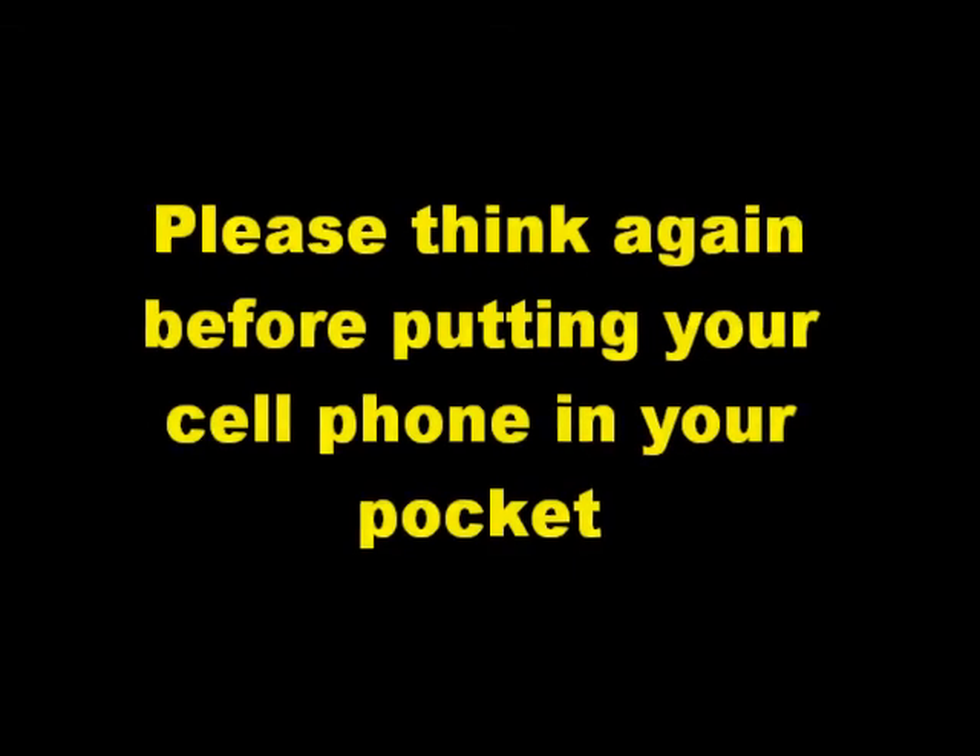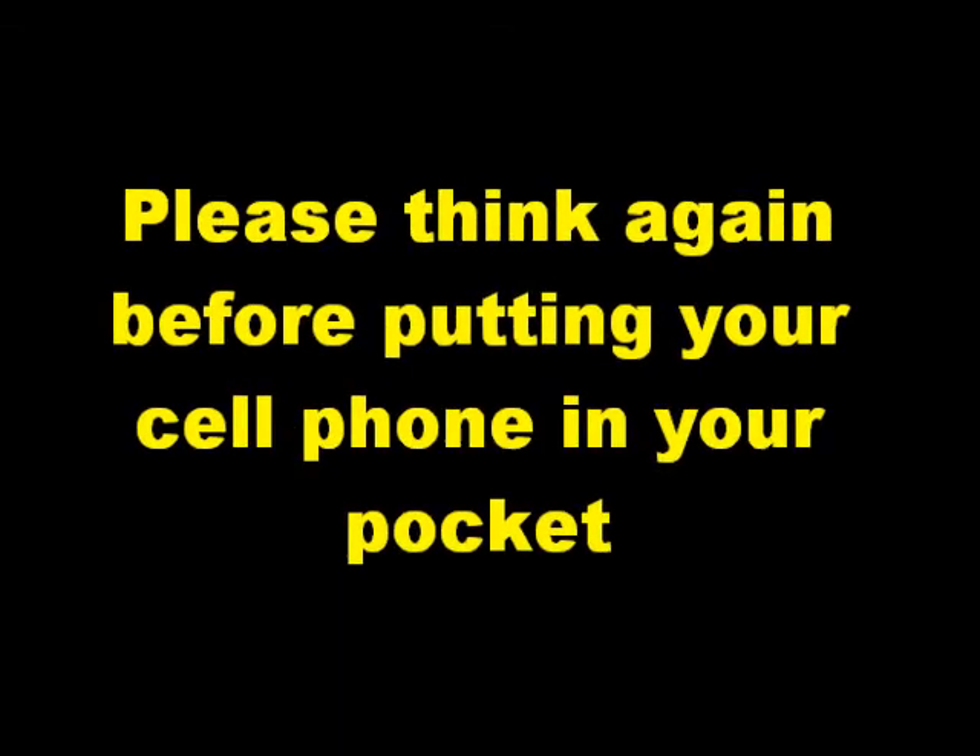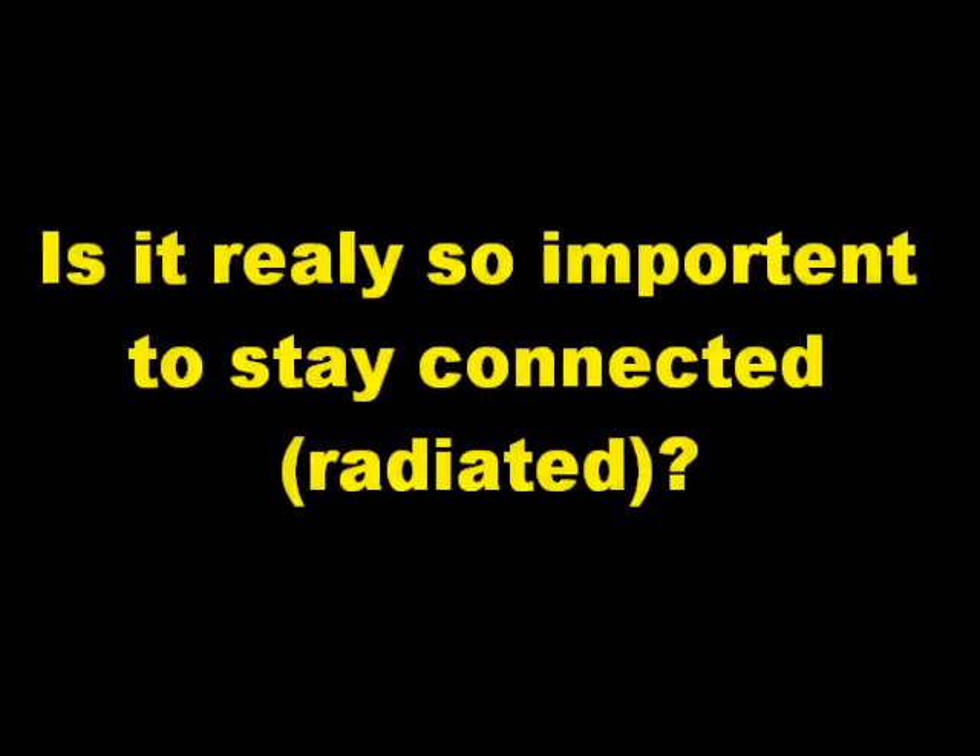Please think again before putting your cell phone in your pocket. Is it really so important to stay radiated — I mean, connected?